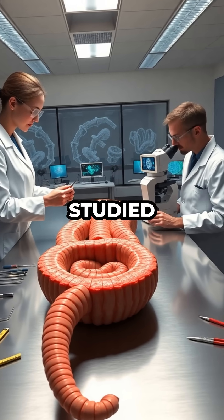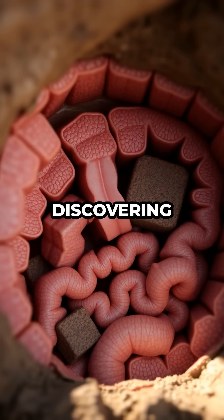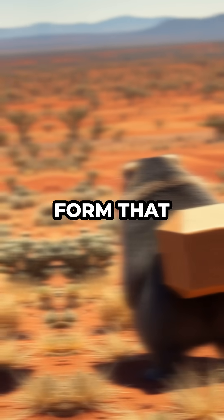Engineers have even studied wombat guts to figure out how they manage this geometric feat, discovering that different parts of the intestine stretch and contract at just the right spots to form that signature cube.